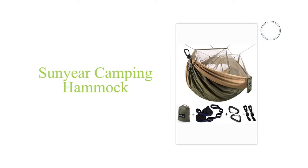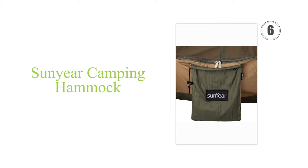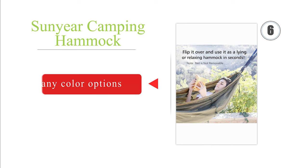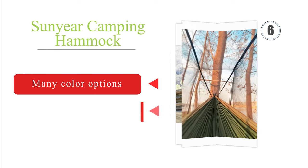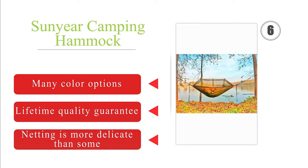Moving up our list at number 6: delivering a decent bang for your buck, the portable Sunyear 10-foot has everything needed for a quick and convenient setup, including breathable nylon materials, two carabiners, and plenty of sturdy rope. You can choose between a double or single. There are many color options, all with a lifetime quality guarantee. However, the netting is more delicate than some.